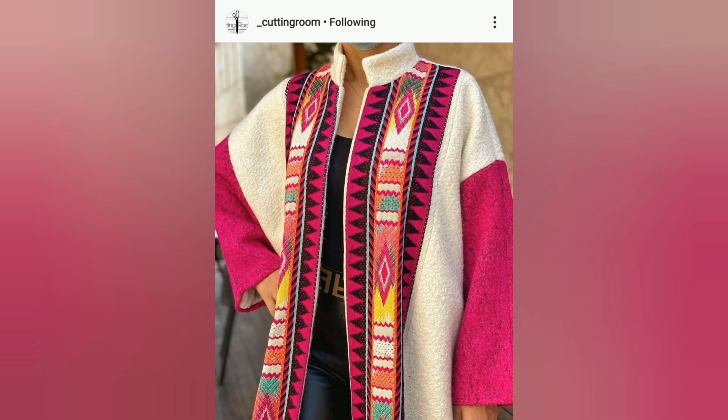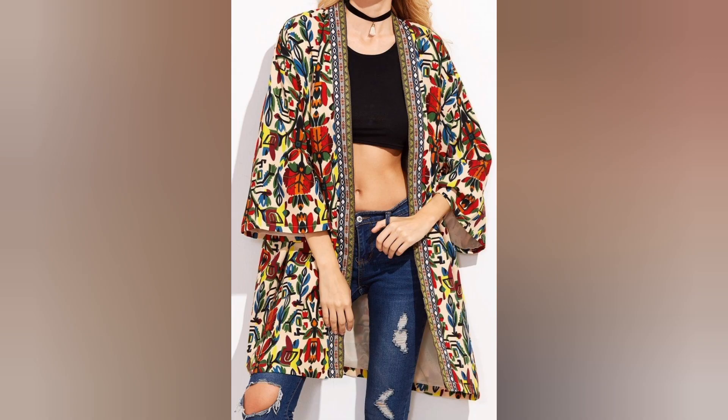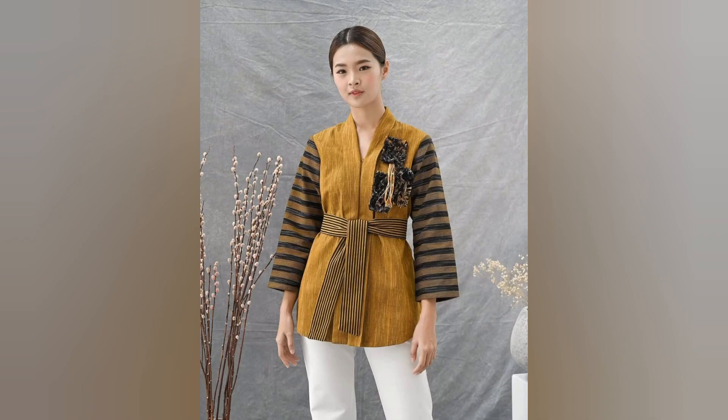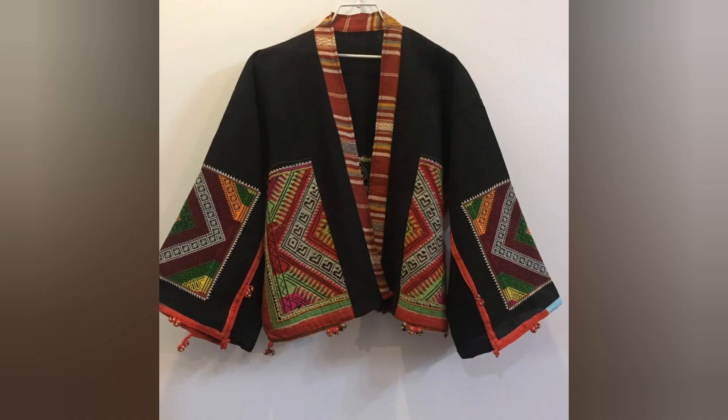The beauty of the Kashmiri coat lies in the intricate embroidery and fine craftsmanship that adorn them. The designs are typically inspired by the natural beauty of the valley. This is a very beautiful embroidery that I have chosen for you.